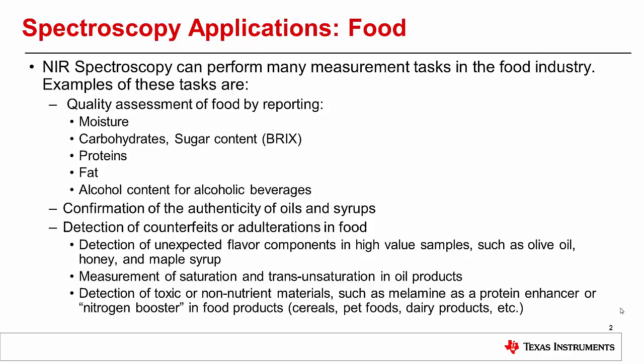The quality of food can be determined by reporting the moisture content, the amount of carbohydrates and sugars, the protein content, the fat content, and the alcohol content for alcoholic beverages.